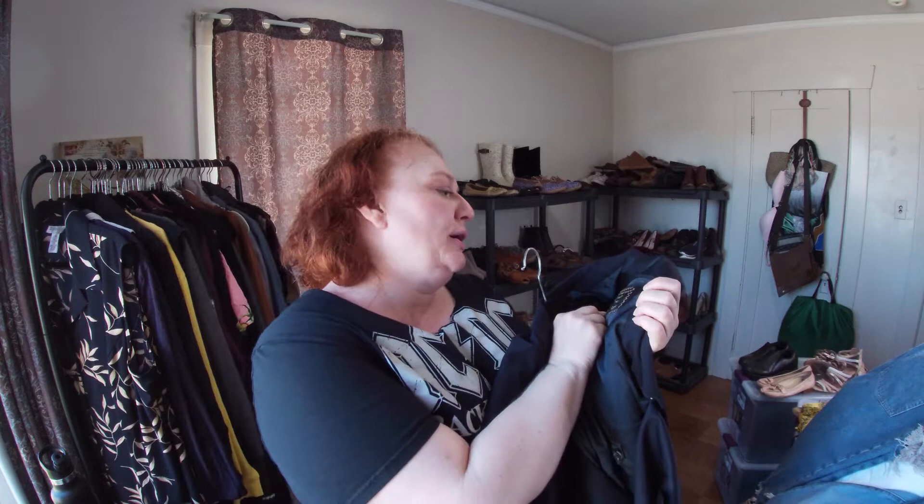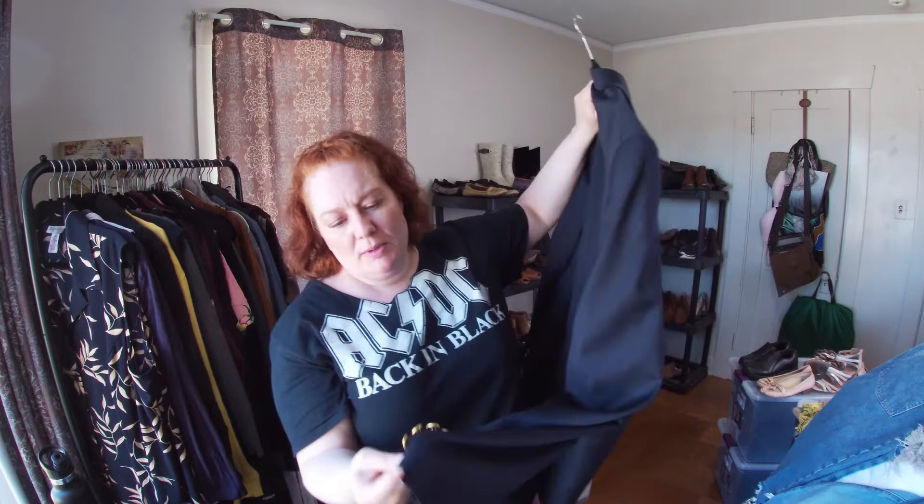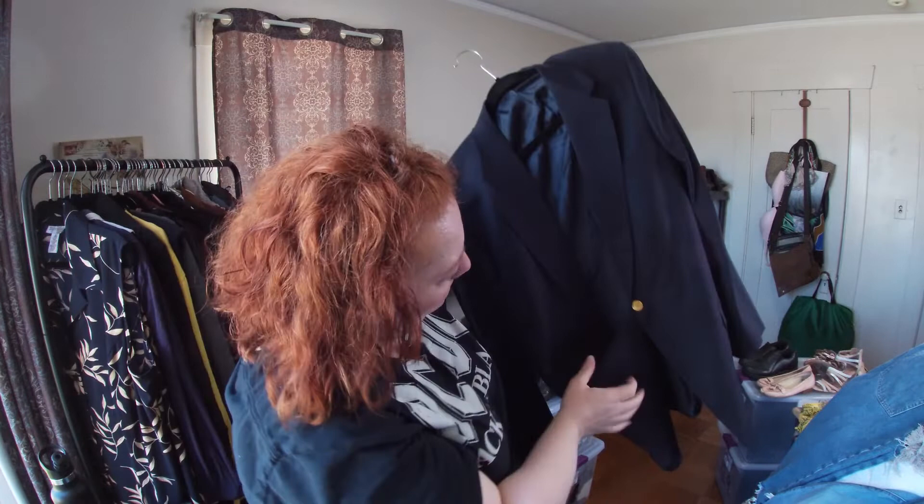This is Hart Schaffner Marx Gold Trumpeter, tailored for Nordstrom. I figured why not — I like to pick up nice men's blazers and sport coats. It has all its buttons, which is important.